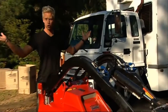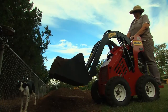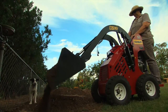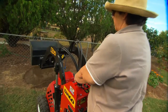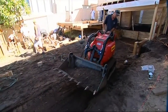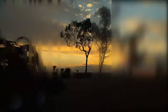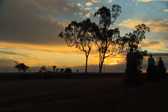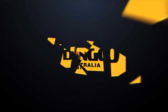Easy to drive, Dingo mini loaders are popular among home renovators and backyard weekend warriors. I've just been able to use this machine and come out and do some of my own gardening — I can be independent, it's time efficient, I can do it when it suits me. Dingo is also the market leader with landscapers, tradesmen and hire outlets. When it comes to dirty work, there isn't anything the Dingo doesn't do.